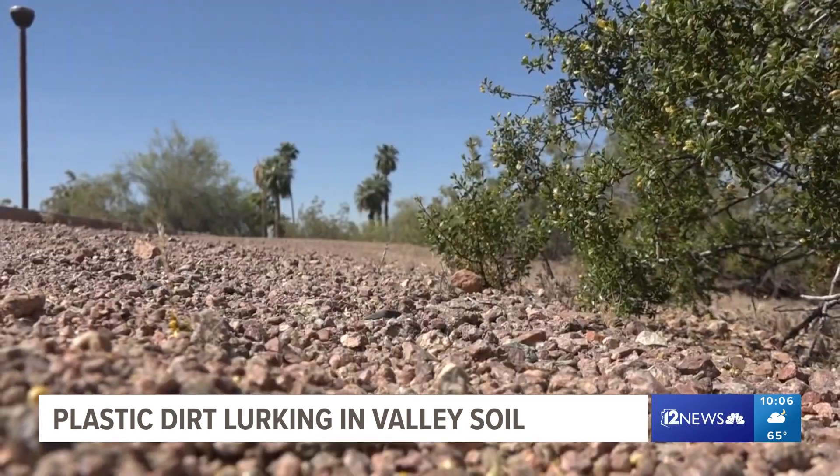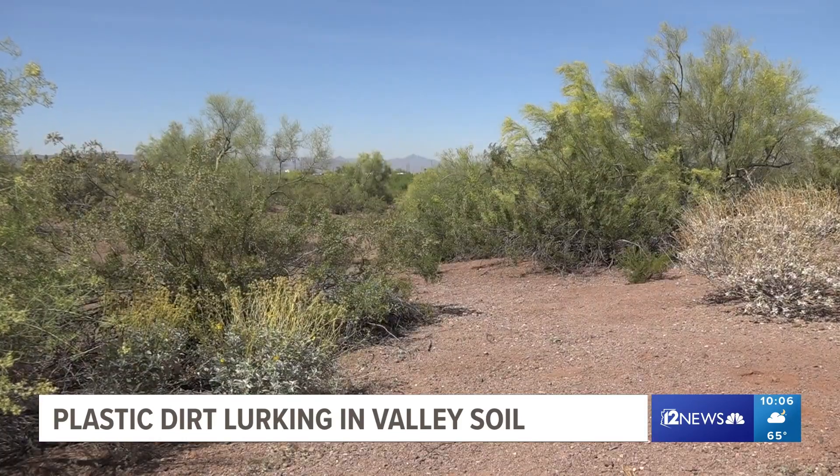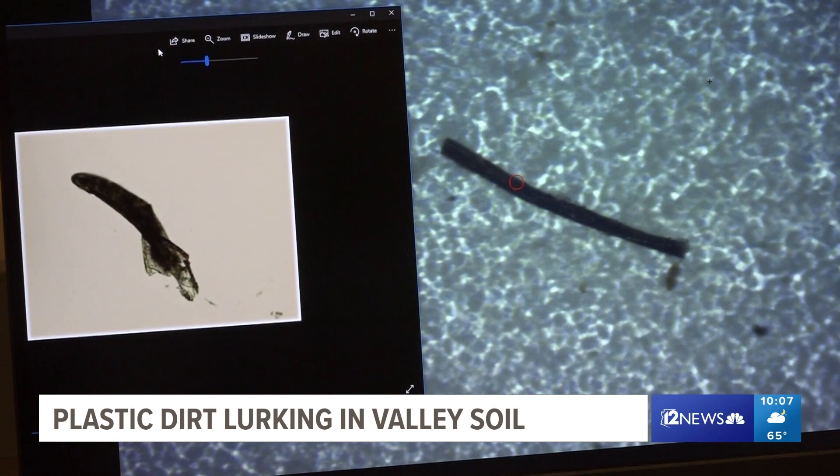Even in relatively remote areas, like some of the national preserves, some areas did see high concentrations of these microplastics. This microscope is able to see ones as small as a tenth of the thickness of a hair. Probably there's even much, much more plastic that's even smaller, as these small pieces break up into smaller fragments — it's just that we don't see them.